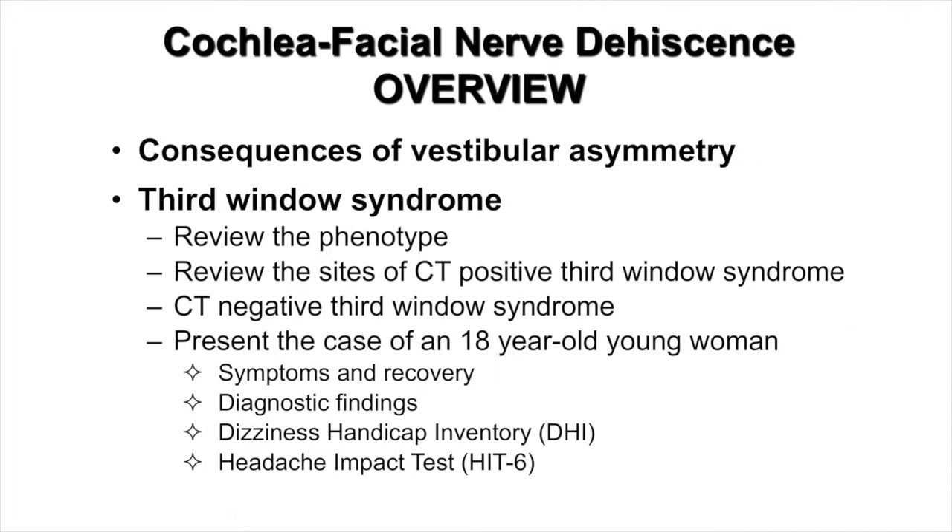Before presenting the case, I wanted to provide an overview of this video. First, I will discuss the consequences of vestibular asymmetries. I will then talk about third window syndrome, reviewing the phenotype — that is, the clinical and diagnostic features associated with this — and review the known sites of CT-positive third window syndrome, as well as speculate about CT-negative third window syndrome sites. Finally, I will present the case of this 18-year-old young woman who ultimately had right round window reinforcement surgery when she was 19.